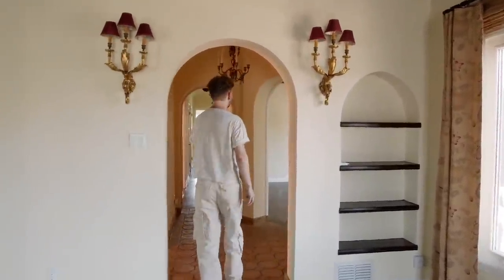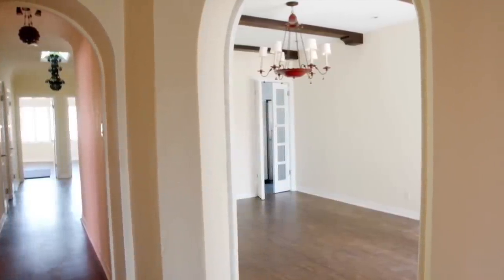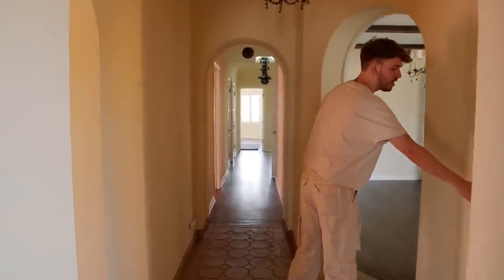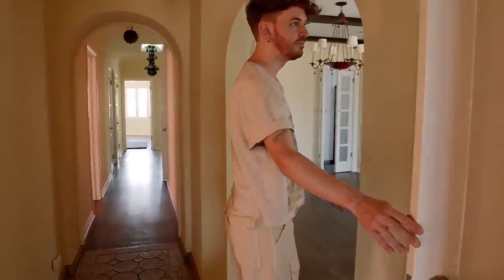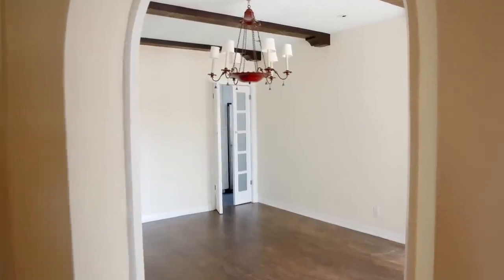Working our way into the hallway area, there's a little hall closet — kind of a cleaning closet — and a window in the closet, which we love.